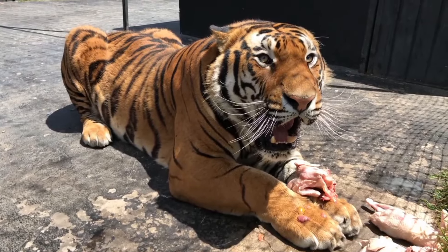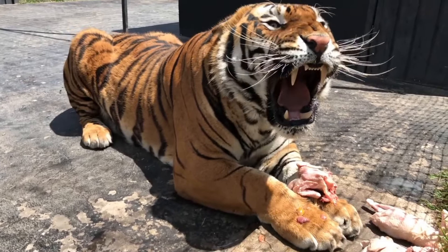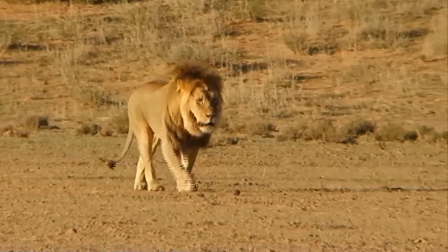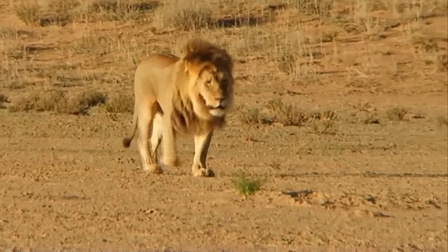Growl — an intimidating and deep sound, having several differences depending on who does it, not being exclusive to felines in this case. In this video, you will learn more about roars and growls, their differences, functions, and which animals emit each sound.